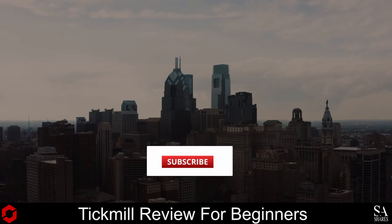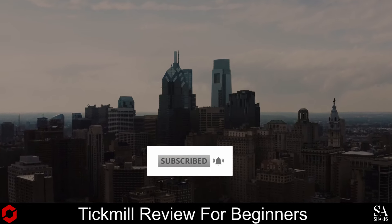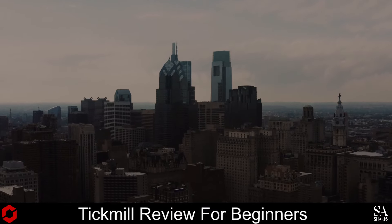Be sure to like, subscribe and click that notification bell to stay up to date with our latest videos. Let's get into it.